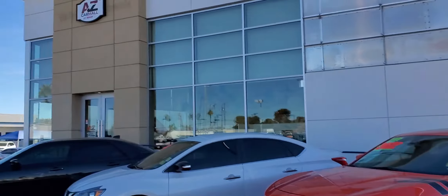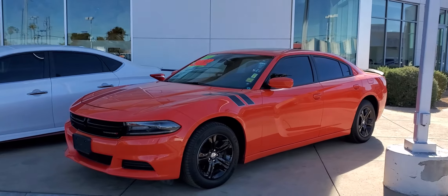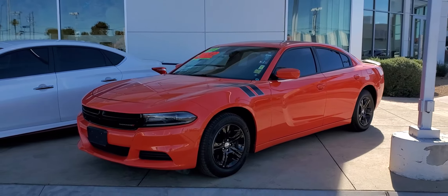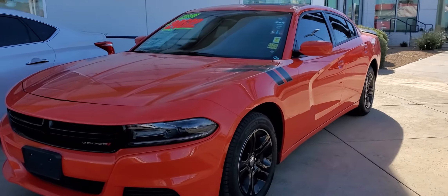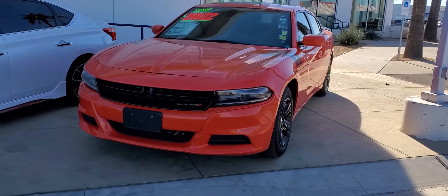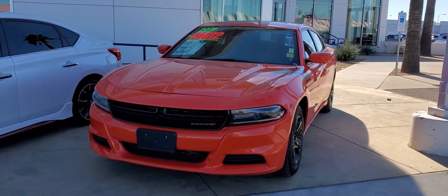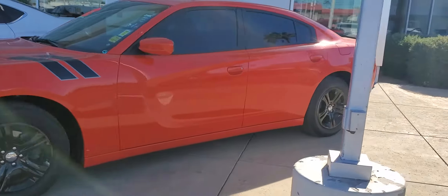Good afternoon, this is Martin over here at AZ Car Mall, our new facility here in the valley. Just wanted to follow up with you on this 2019 Dodge Charger, the mango color. This is what you inquired about — just wanted to do a quick walk around the vehicle and let you know that I still have it available.